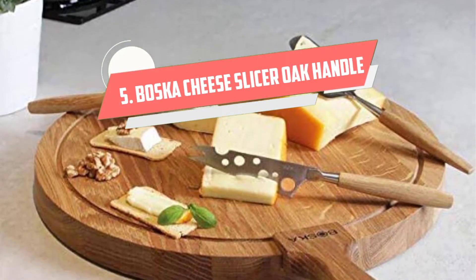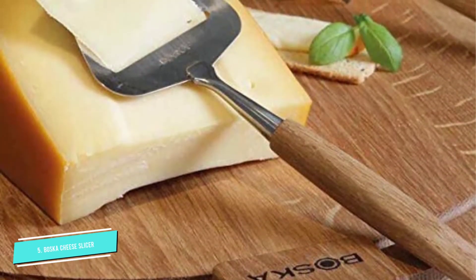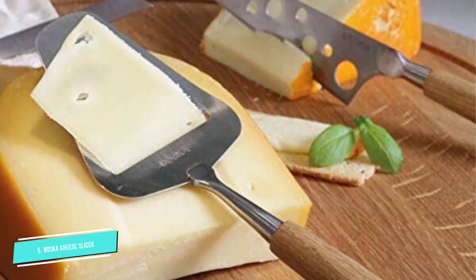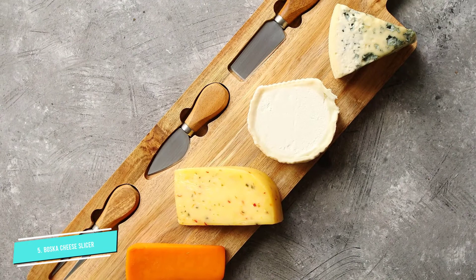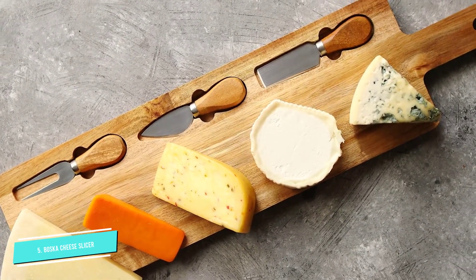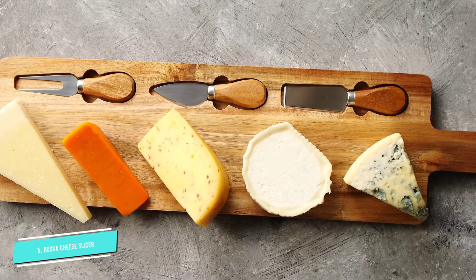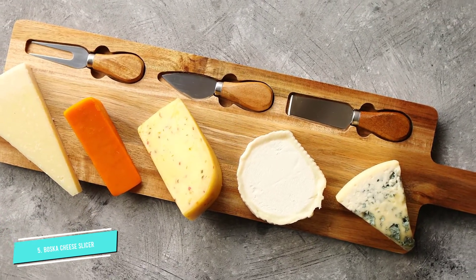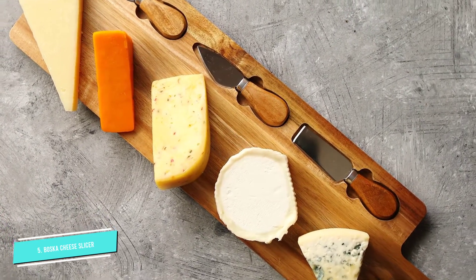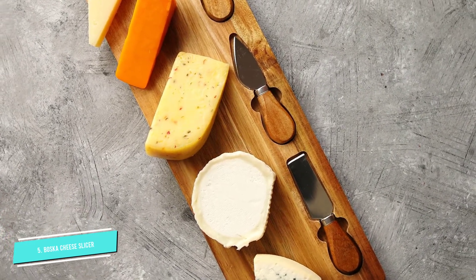Number 5: Boska Cheese Slicer. This professional quality cheese slicer from Boska originates in the Netherlands, a country known for being the preeminent source of cheese tools and home of the original Gouda cheese. Boska has been in the cutlery game for centuries with designs that have truly stood the test of time. The hand-polished white oak handle of this paddle-shaped knife defines simple elegance and durability, and the precision-crafted stainless steel blade creates perfect slices of many cheese textures, from semi-soft to firm. Bring on the Fontina and Havarti — this slicing knife can handle it all.